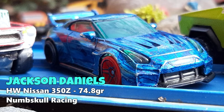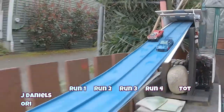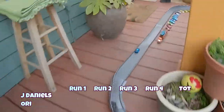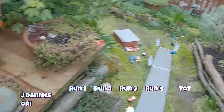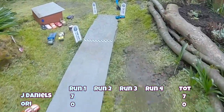First up we've got Jackson Daniels for Team Numskull Racing driving that Hot Wheels Nissan 350Z — that is a beast — up against Ori driving Raggedness for Team Ragged Rust in a Matchbox Mustang. It's a Mustang-Jeep matchup. Ori's in the outside lane, Jackson's in the inside. Jackson Daniels with the hole shot and taking it all the way down to the finish straight with a superb performance on run number one. Ori puts in a nice run himself but it doesn't matter against Jackson Daniels.